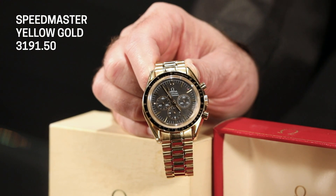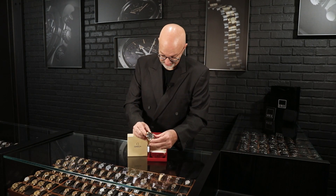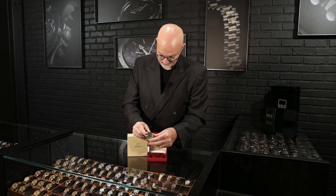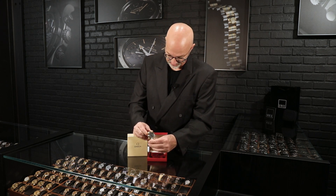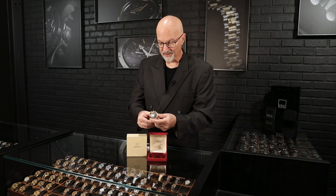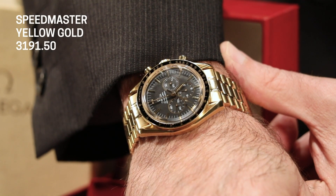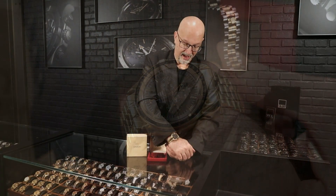The pushers and the crown are 18 carat gold as well. The sub-dials are set off from the rest of the dial with some snailing and 18 carat gold bezel rings on them. The movement on this one is the 863, which is essentially an 861 with a nice gold finish to it, making it easy on the eyes if you were to look at the movement. When you think about a gold Moonwatch, it really looks great on the wrist, and being made out of a precious metal, it's definitely a precious version of a Moonwatch.